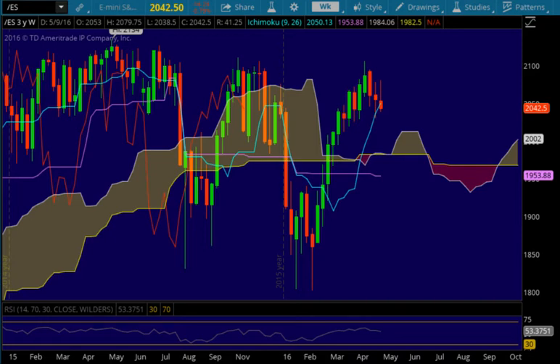Good afternoon traders, this is Cloud Chartist with your weekly Ichimoku wrap for the week ending May 13th, Friday the 13th. Not a very bullish day — we were down 16 points on Friday.